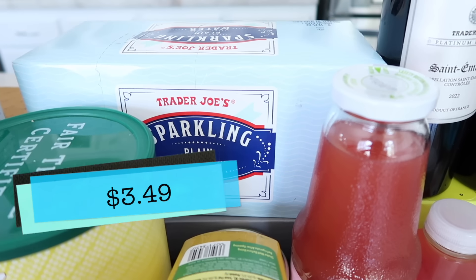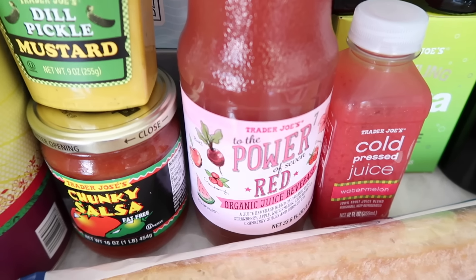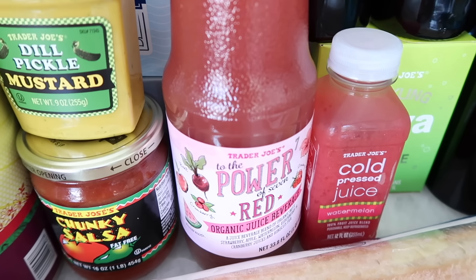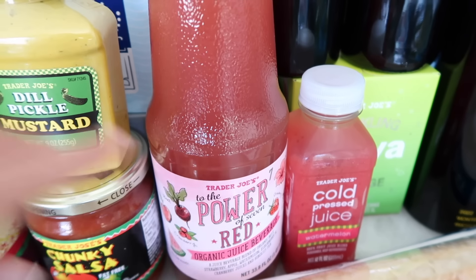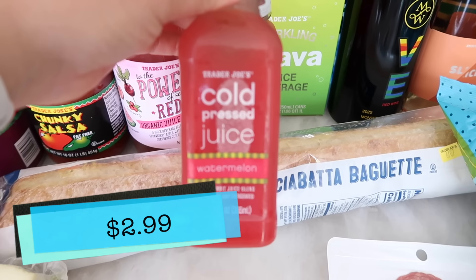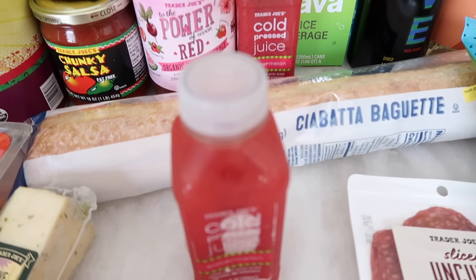I also grabbed a plain sparkling water — so refreshing in the summer. They brought this back and there were only three left on the shelf, so I grabbed one. This is the red Power of juice — the best one in my opinion. Tim and I did a juice-off taste test a few months ago and this was our very clear winner. I also got my son some more cold-pressed watermelon juice — he absolutely loves it and was my shopping partner today. Literally, this is all he wanted — he's a good kid.